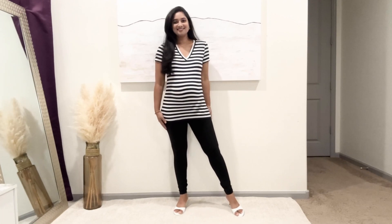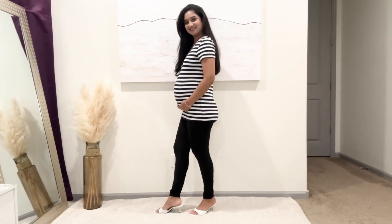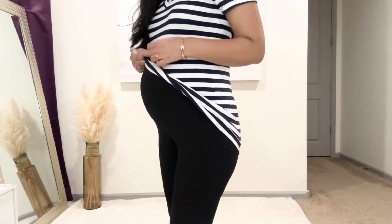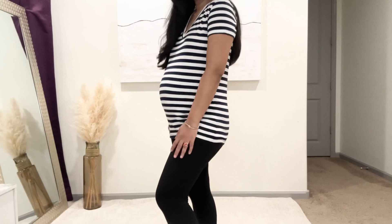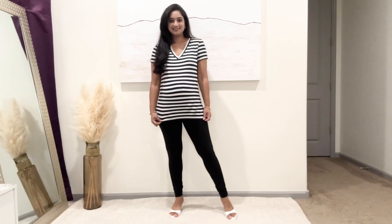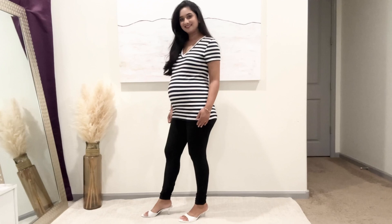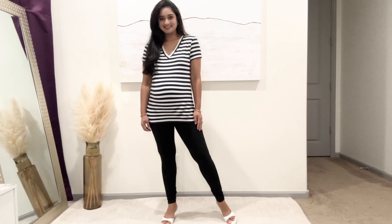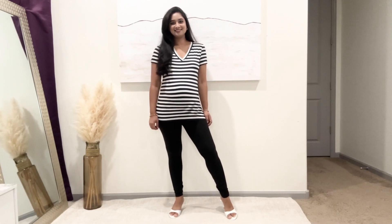Last but not least are my all-time favorite soft buttery leggings from Amazon. I have been wearing these for so long and I am loving these even more during my pregnancy as they are very soft, stretchy and so comfortable. Whether you are at home or out and about, these leggings will keep you feeling cozy and looking stylish. Trust me, once you try them, you will never want to go back to your regular leggings. These are under $15 and have so many raving reviews on Amazon. They come in only two sizes — one size and one size plus — so there is no guesswork needed. Definitely one of my best purchases from Amazon.